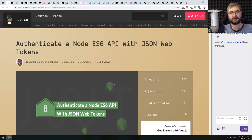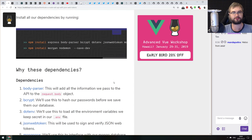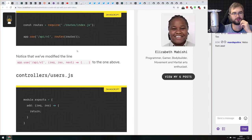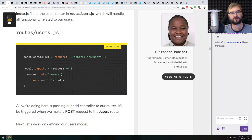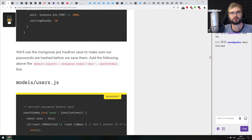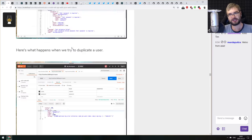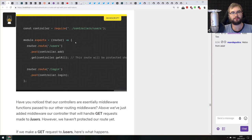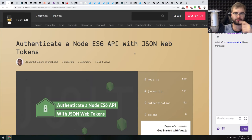Next article is 'Authenticate a Node ES6 API with JSON Web Tokens.' This is a JSON web token tutorial for authentication using a basic REST API with Express. There's nothing super special here, but if you've never worked with JSON web tokens and wondered how to use them to secure a REST API, this is a very good guide covering everything you need to know, including testing with Postman. It gives you all the starting points for securing your API and using JSON web tokens with Express.js.